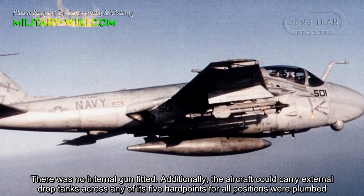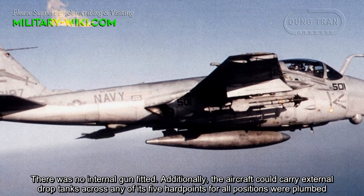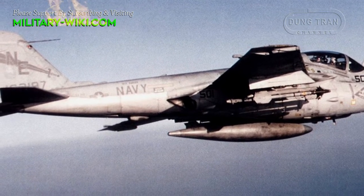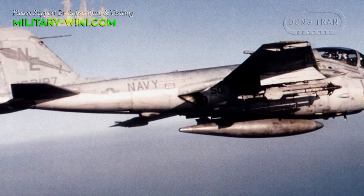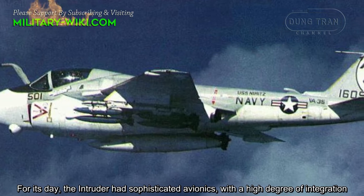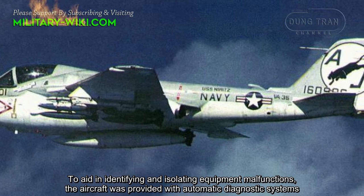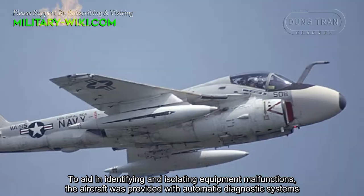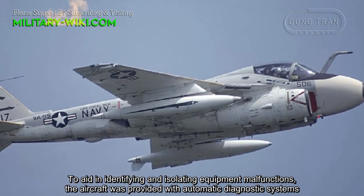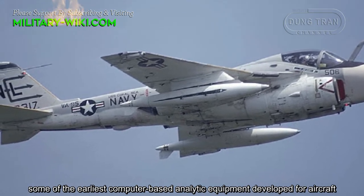Additionally, the aircraft could carry external drop tanks across any of its five hardpoints, as all positions were plumbed. For its day, the Intruder had sophisticated avionics with a high degree of integration. To aid in identifying and isolating equipment malfunctions, the aircraft was provided with automatic diagnostic systems — some of the earliest computer-based analytic equipment developed for an aircraft.